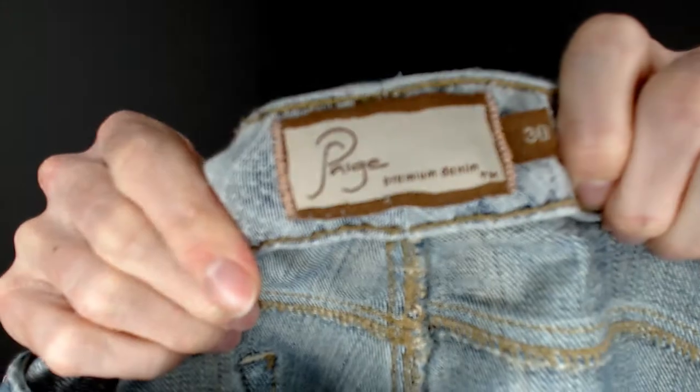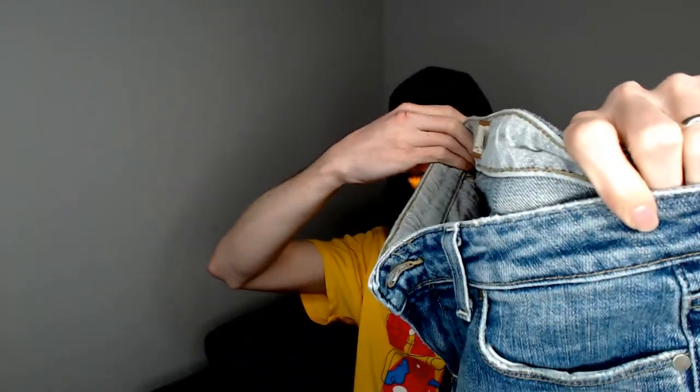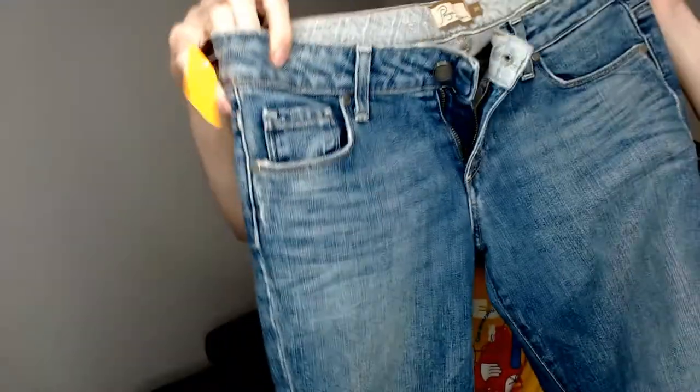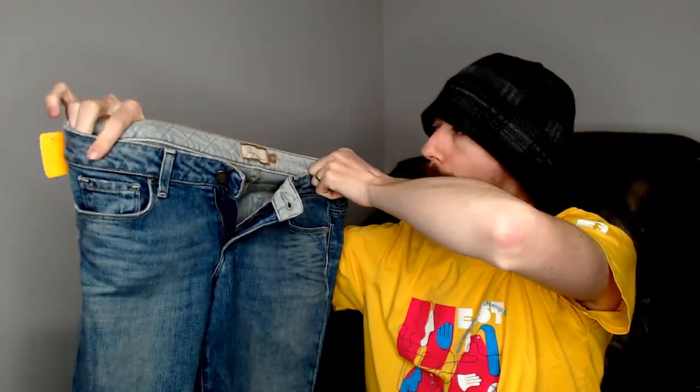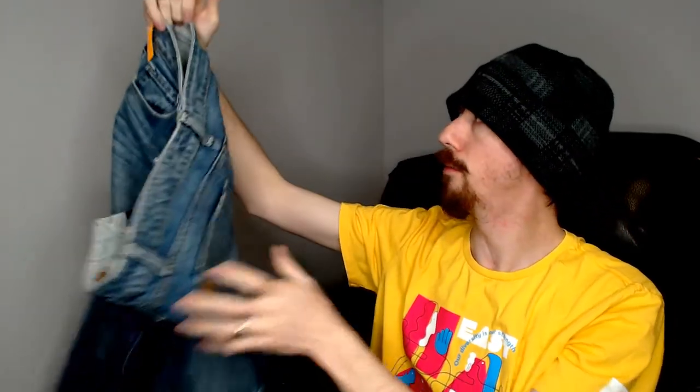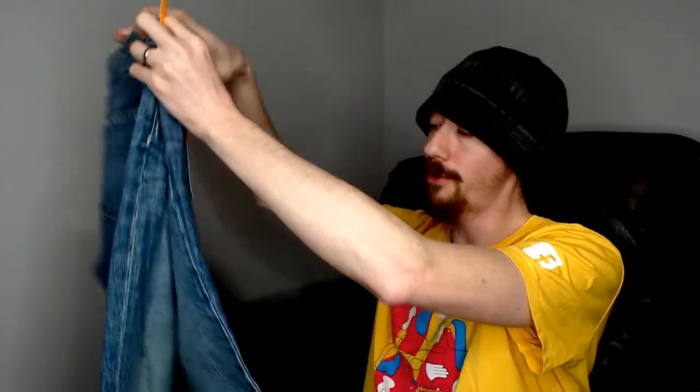Up next we have a pair of Paige jeans, and these did not come from the Goodwill. These were only a dollar because that tag color was 50% off. They're in great condition and they're a really good brand. In our inventory system I have a box of just jeans, and then another box labeled the Good Jeans box. These will definitely go in the Good Jeans box. I'm probably going to have to split the Good Jeans into two boxes because we're getting so many good jeans — and then we're probably going to have to stop getting jeans.